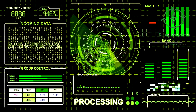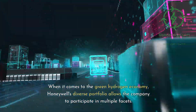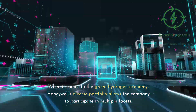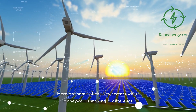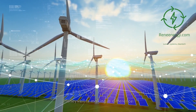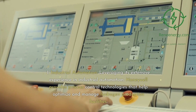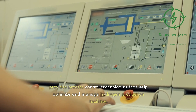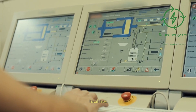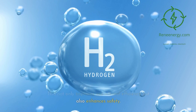When it comes to the green hydrogen economy, Honeywell's diverse portfolio allows the company to participate in multiple facets. In Industrial Automation, leveraging its extensive experience, Honeywell provides process control technologies that help optimize and manage hydrogen production facilities. This not only improves operational efficiency but also enhances safety.